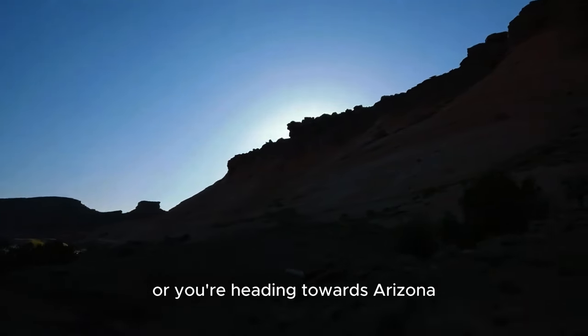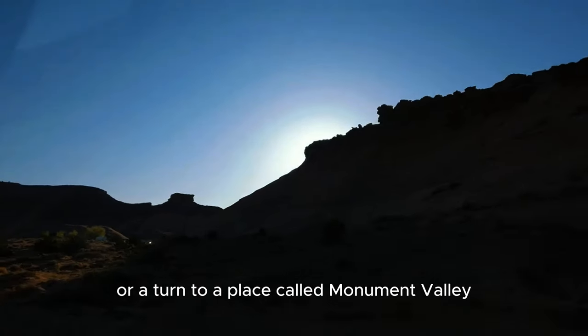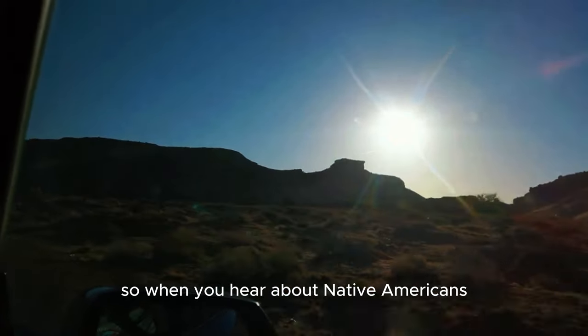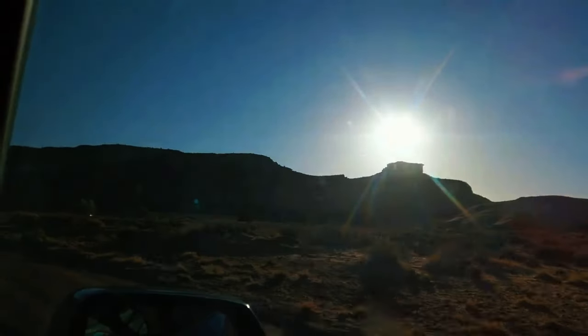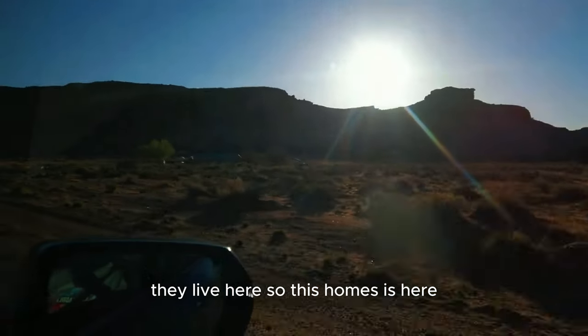It's pretty cool and pretty beautiful. If you are visiting Utah or heading towards Arizona, just take a turn to a place called Monument Valley — what a beautiful place. When you hear about Native Americans, this is a reservation — this is where they are pushed to live. This is their country; they live here.